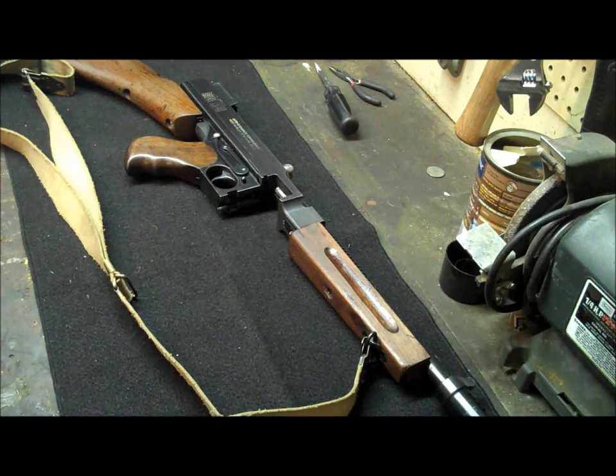Hey folks, thanks for stopping by the channel. The other day I did a video on some 1911s, a little video response for 23 Mr. Cowboy. At the end of the video we were talking about .45 ACPs. I decided to drop a Tommy gun on the table and said I was going to go shooting. Well, I did. Now it's time to clean it up.